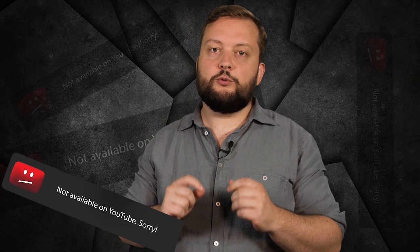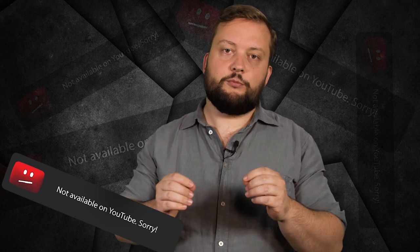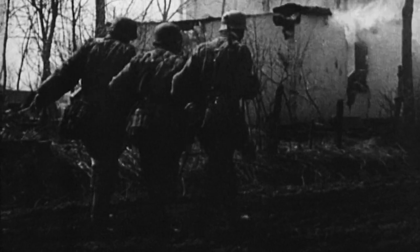We need your support to make Rhineland 45 a reality. No TV station or broadcaster would allow us to make such an ambitious, in-depth documentary about the war. We want to show history as it really was, and with YouTube's content restrictions, we would never be able to release it there. With your help, we can once again bring together our expert team and make sure that we can preserve the history and the legacy of this crucial battle.